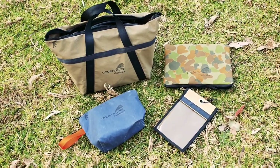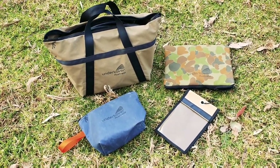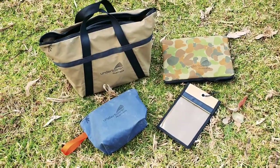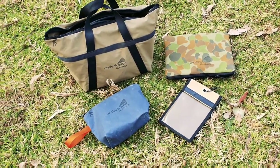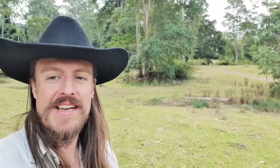I figured I'd give a shout out to these guys because it's just a bloody awesome brand in my opinion. It's Australian made, all their products are just solid and simple — they do everything you want, they hold things. Oh my God, this is going downhill so quickly.